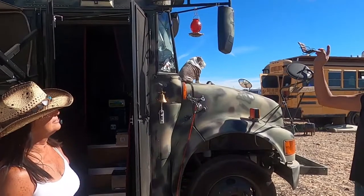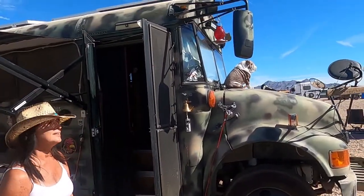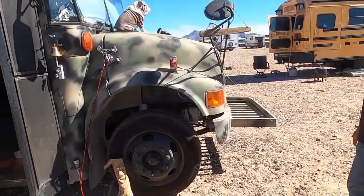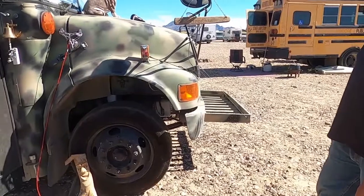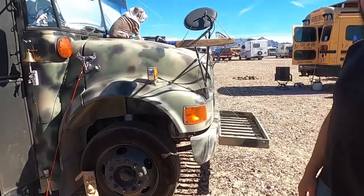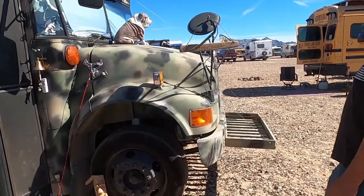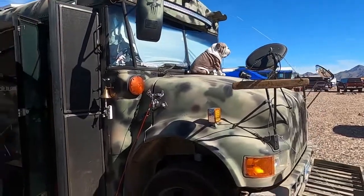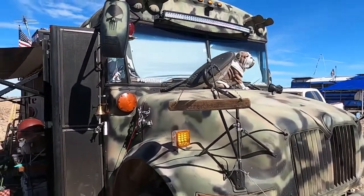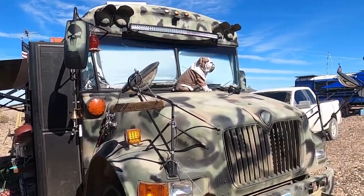We got four security cameras so we got all angles of the bus covered for day or night video. We got an aluminum rack that another van person donated to us to carry our fire grill — this way we don't have to put it up on the deck anymore. We got our watchdog, Bullet, and a nice little light for night driving when we get on them dirt roads in the desert at night and in the mountains.